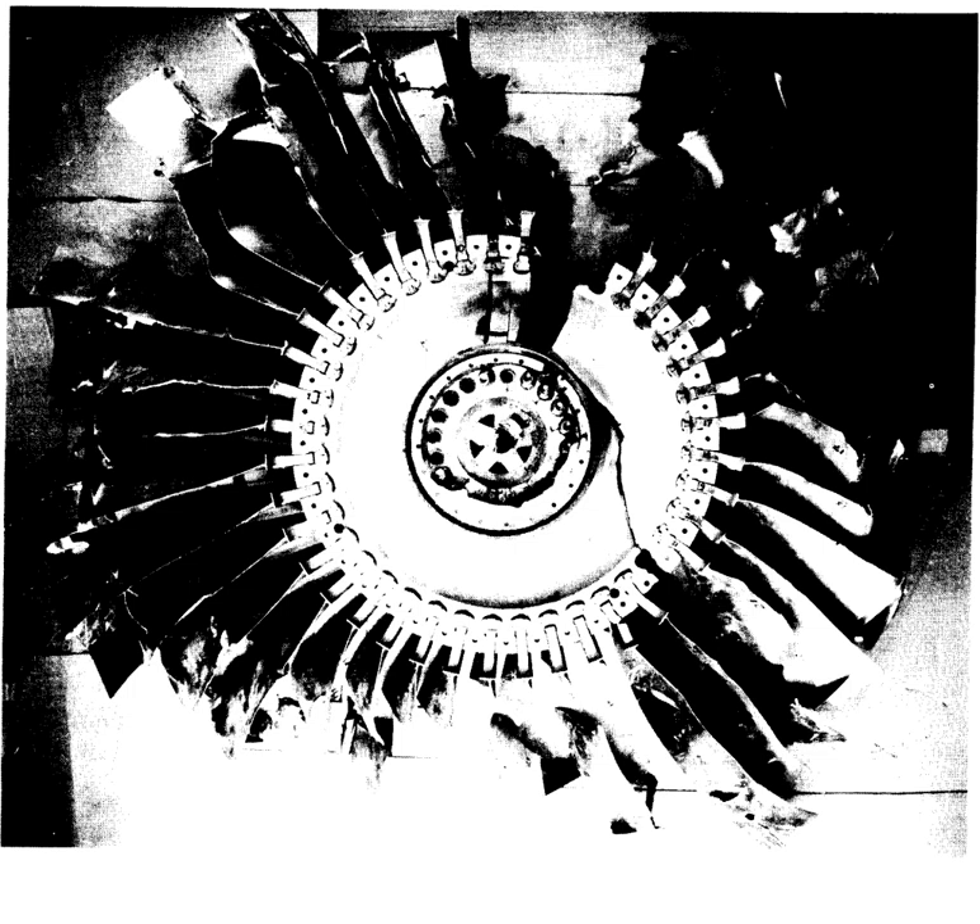The General Electric GE90 has an in-flight shutdown rate of 1 per million engine flight hours. The Pratt & Whitney Canada PT-6 is known for its reliability with an in-flight shutdown rate of 1 per 333,000 hours from 1963 to 2016, lowering to 1 per 651,000 hours over 12 months in 2016.